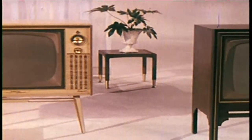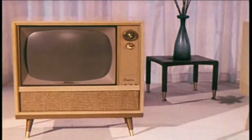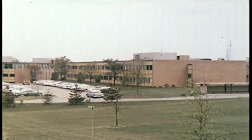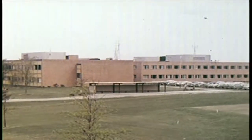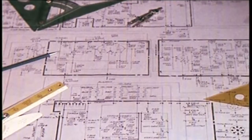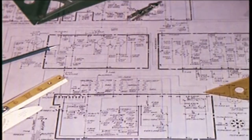Year after year, RCA Victor quality has been steadily improved by the experience and know-how that come with building more than 10 million sets. Starting here in the Cherry Hill Laboratories near Camden, New Jersey, RCA Victor continues to raise quality standards for the television industry. Here are some of the reasons why. With RCA Victor, quality is more than a philosophy, a way of thinking — it's a way of working, and it begins on a research and design drawing board.